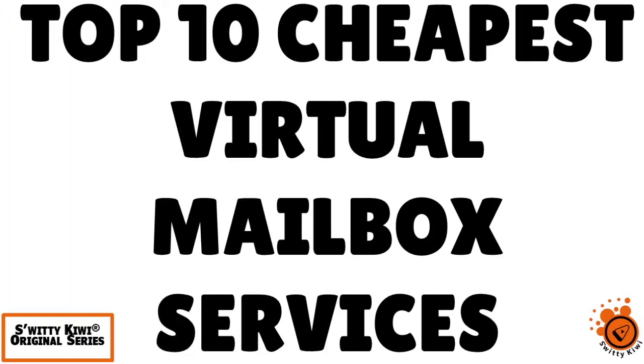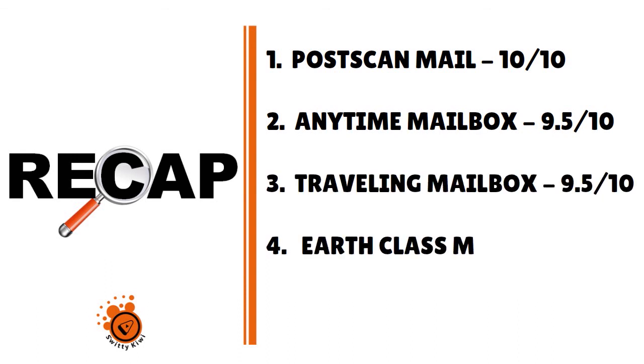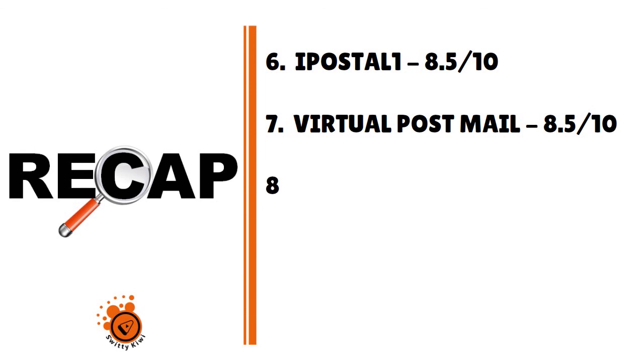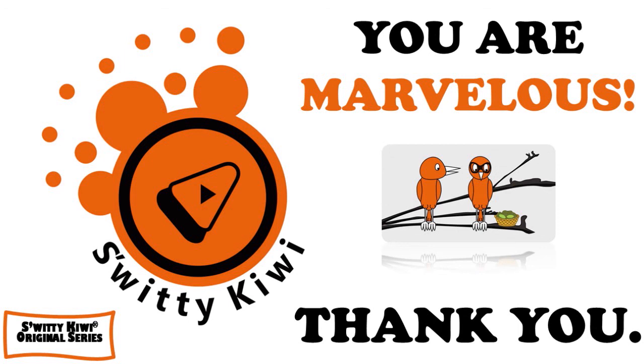Thank you so much, folks, for your attention today. I was speaking to you about the top 10 cheapest virtual mailbox services for entrepreneurs and small businesses. Here's a quick recap: Number 1, PostScan Mail — 10 over 10. Number 2, Anytime Mailbox — 9.5 over 10. Number 3, Traveling Mailbox — 9.5 over 10. Number 4, Earth Class Mail — 9 over 10. Number 5, U.S. Global Mail — 9 over 10. Number 6, iPostal1 — 8.5 over 10. Number 7, Virtual Post Mail — 8.5 over 10. Number 8, USA to Me — 8 over 10. Number 9, PO Box Zone — 8 over 10. And Number 10, GRM Digital Mailroom — 7.5 over 10. Thank you so much for your attention, folks. Until then, remember: stay marvelous.